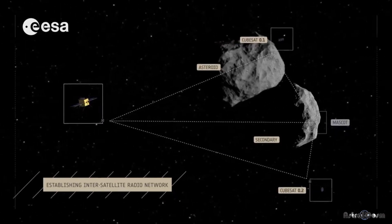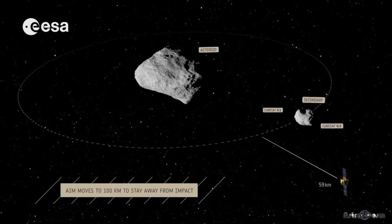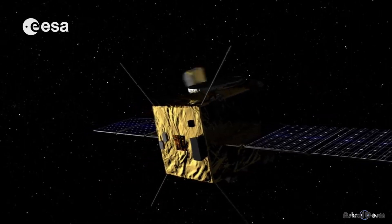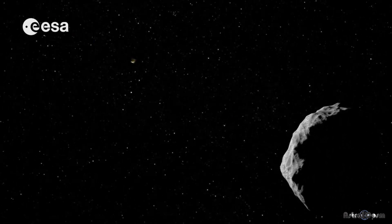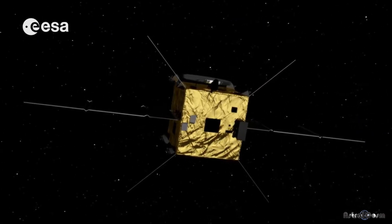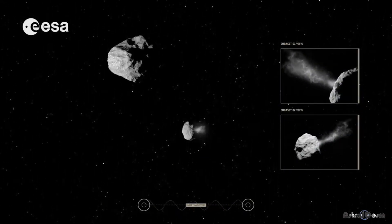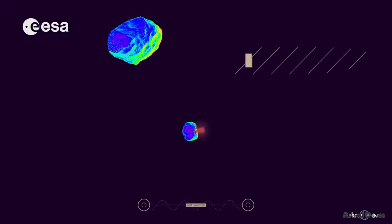The impact DART will make will create a plume, and scientists plan to measure how much that plume pushes the moon. With the data gained from the DART mission, scientists will be able to detect asteroids and track their orbits with respect to Earth's orbit. If a hazardous asteroid is detected, we'd launch a spacecraft to change its speed. While the reasons for some NASA missions might be tough to appreciate, DART's objective is directly poised to eradicate an existential threat to life on Earth.